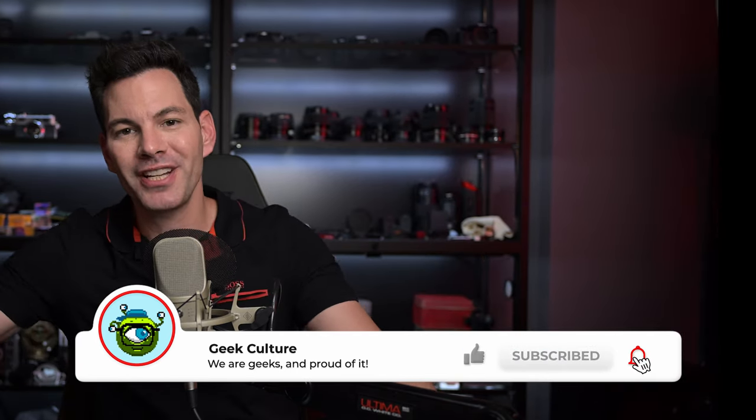If you like this video, subscribe to the channel and hit that like button as well. More content coming your way, and if you like this review, check out more of our reviews right here.